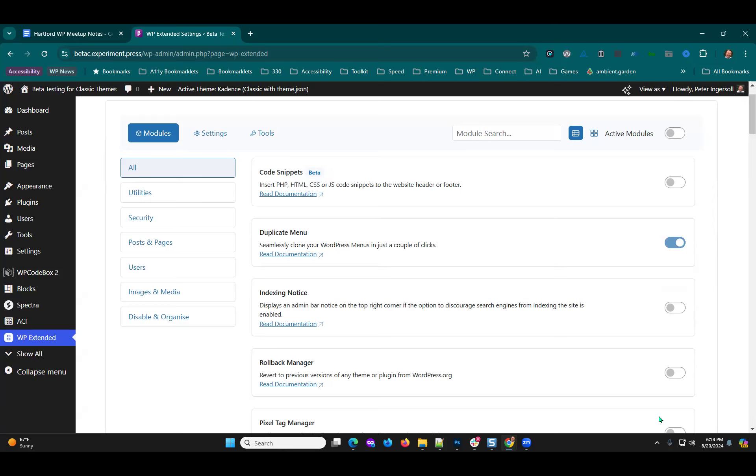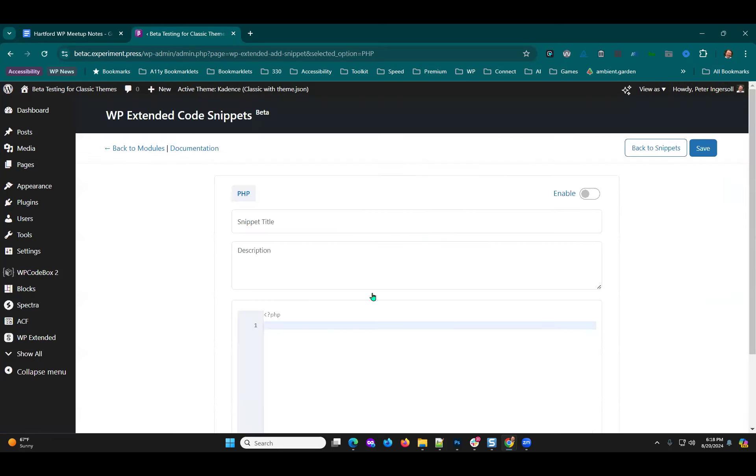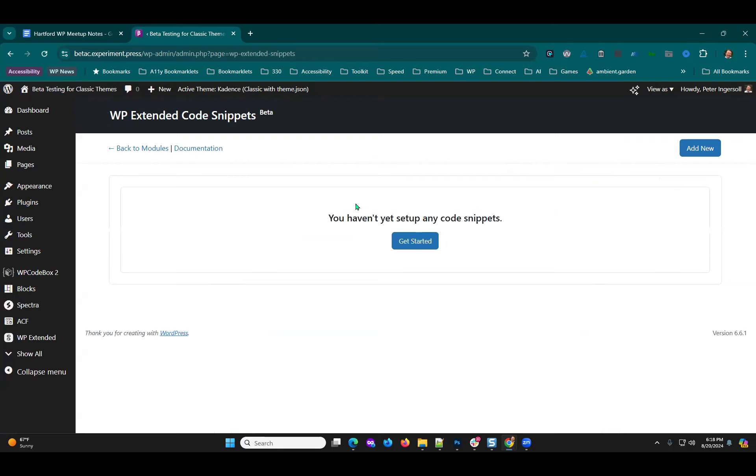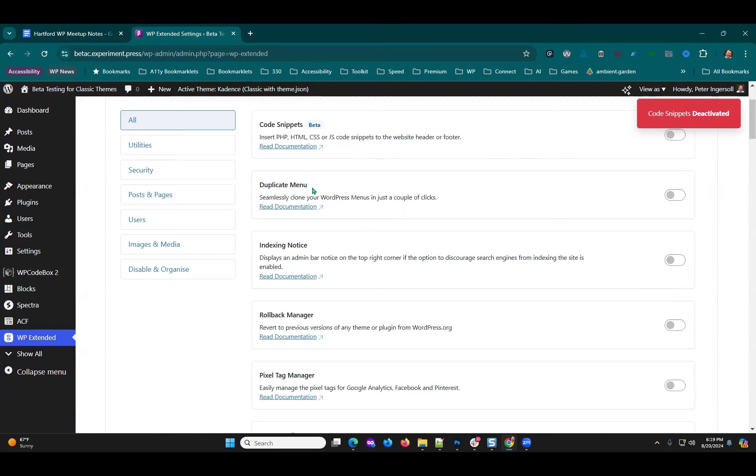There's a duplicate menu module I used to use a separate plugin for — now it's built in. There's a code snippets module too, which lets you add PHP code instead of going to your functions file. I normally use WP Code Box, so I wouldn't necessarily activate the code snippets module, but it's there as an option. You can turn modules on and off as needed.